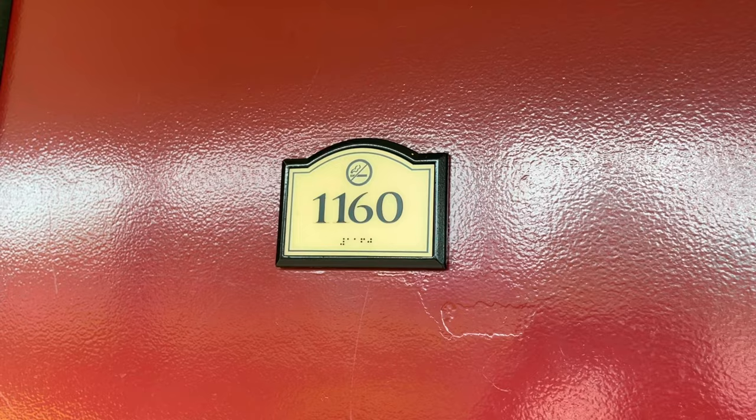Hey guys, just a quick video. I thought I'd show you the room at our hotel in Rosen Inn International, 7600 International Drive. We are in room 1160 and we'll take you for a quick look around the room now and show you what you get in the room.